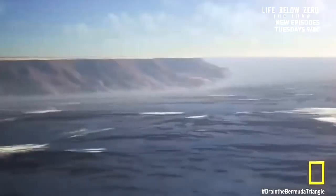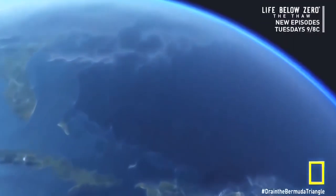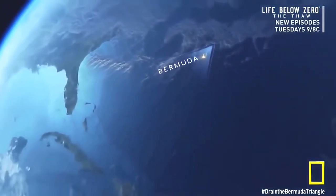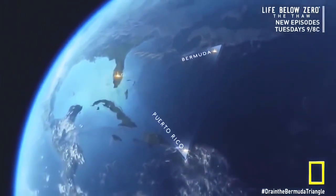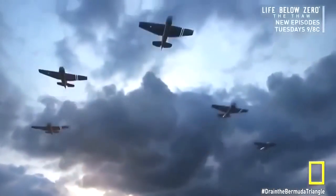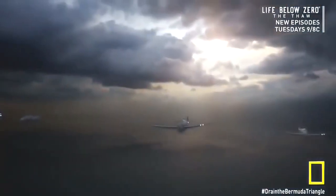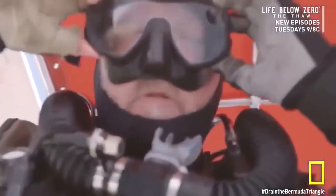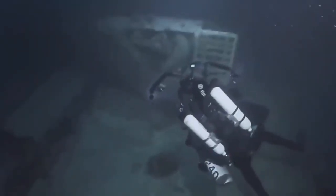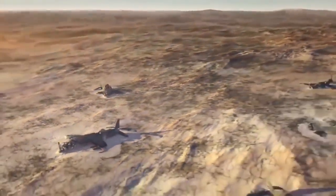Draining the island of Bermuda helps explain the hundreds of wrecks found here. But this is only one small corner of a vast triangle stretching from Bermuda at the northern point to Puerto Rico in the south, with the Florida coast forming the western tip. A World War II-era flight out of Florida may be the best known of all the Bermuda Triangle myths — Flight 19, the Lost Patrol. A dive team now prepares to go in search of an aircraft involved in the baffling events of that day.